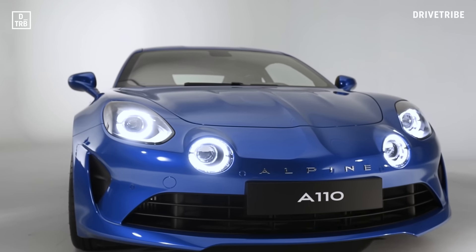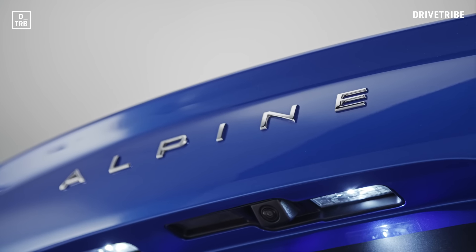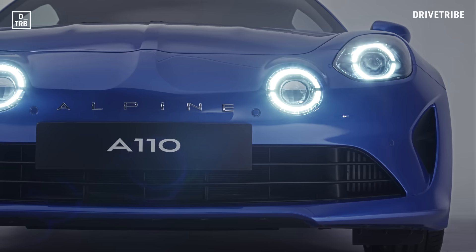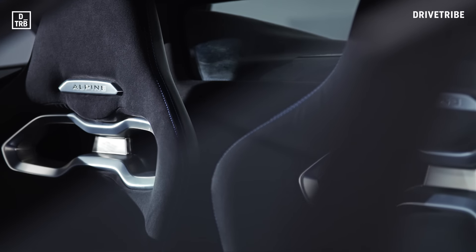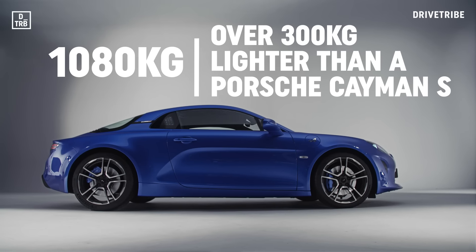Priced at around £45,000, the A110 is gunning straight for Porsche's Cayman. And while the Alpine might not have the badge kudos of the Porsche, it does have another trick up its sleeve. Thanks to its lightweight aluminium chassis and an obsession with dieting — including forged double wishbone suspension components and these gorgeous Sabelt seats that are half the weight of the Recaros in a Megane RS — the A110 tips the scales at just 1,080 kilograms.